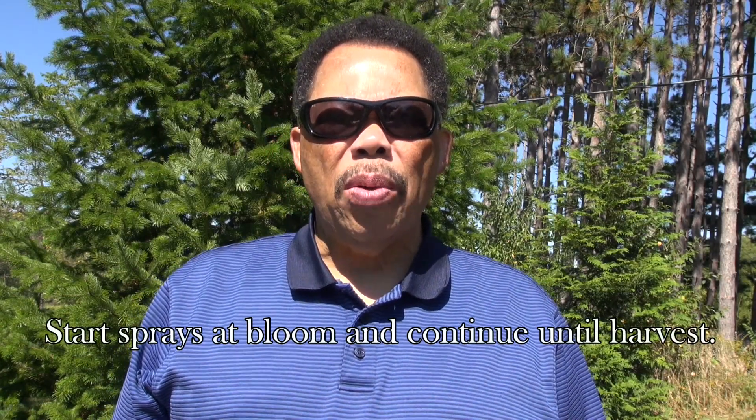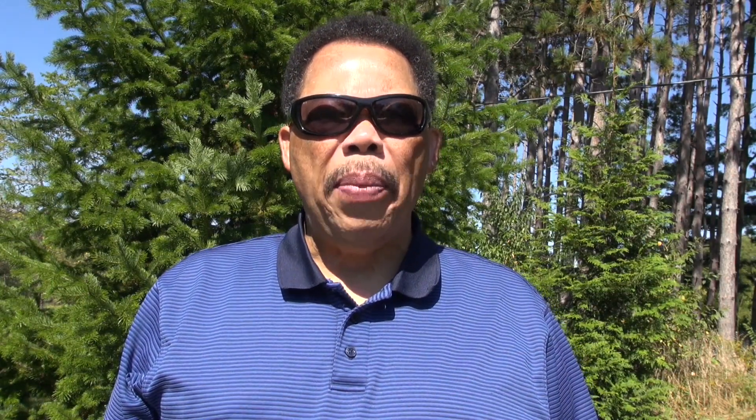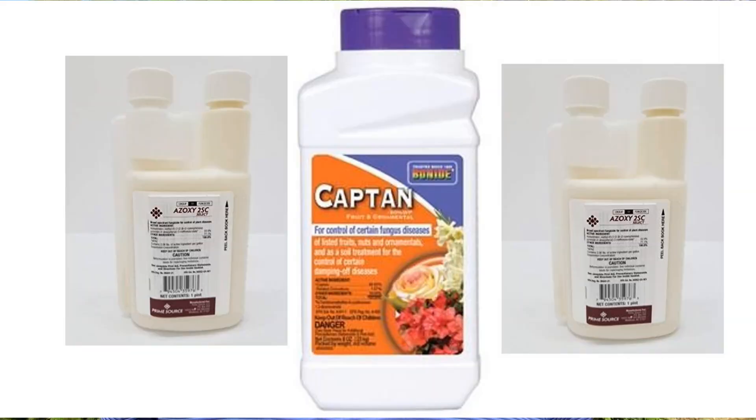When searching online for those copper products, they can be hard to find in small quantities, so some other copper products are shown on screen that you might want to try. Conventional choices include azoxystrobin — with products shown on screen — and Captan, which can both help manage anthracnose effectively.